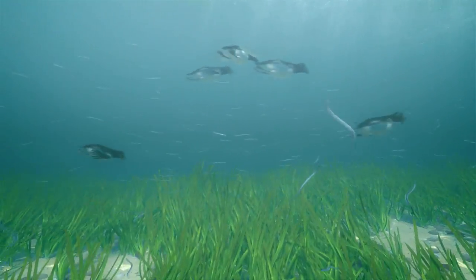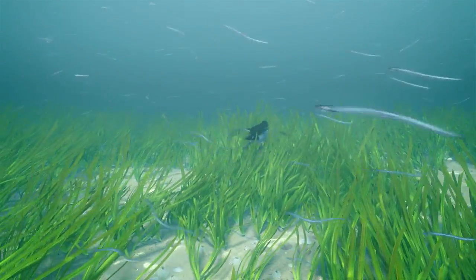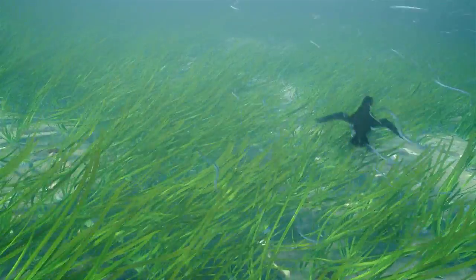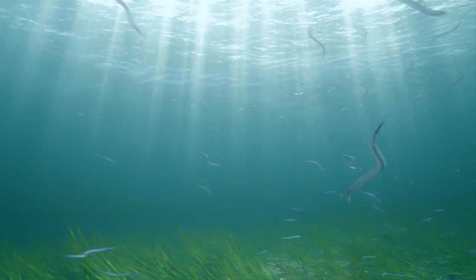In spring, sand eels begin to emerge from the seabed to feed on copepods and other planktonic animals. Growing up to 30 centimetres in length, they can often be found in vast shoals and are themselves a hugely important source of food for the thousands of seabirds that breed around the Hebrides each year.